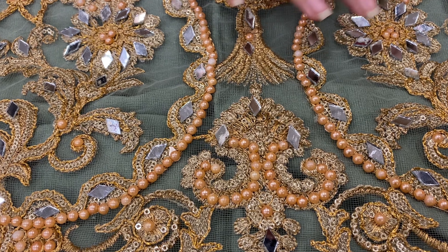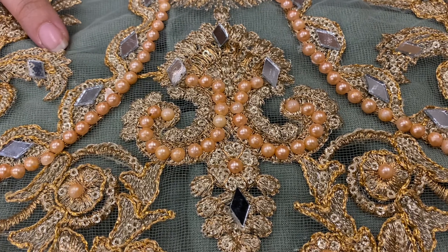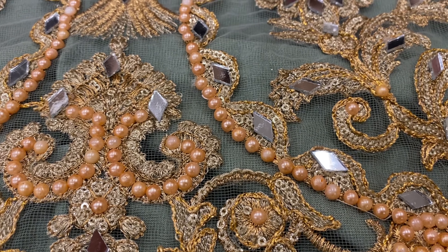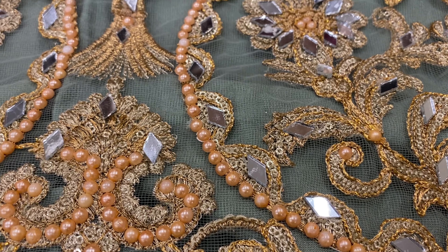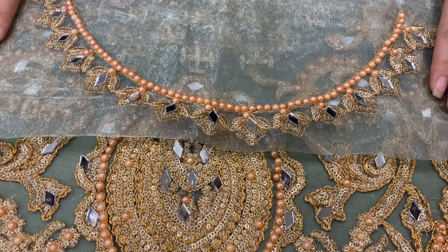This is a very elegant pistachio green coloured net shirt, which is heavily embroidered with tilla and sequence work. It has a very unique touch of mirror work and stones to it. It also provides a neckline with it.